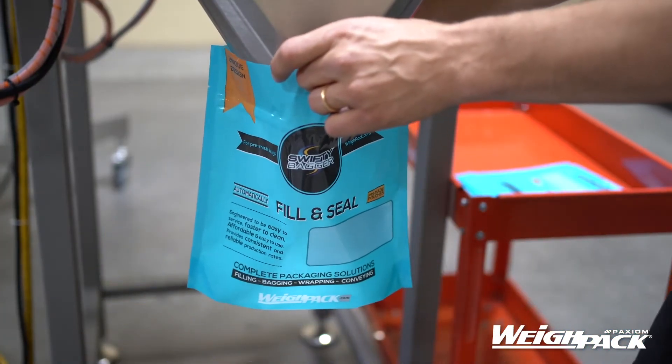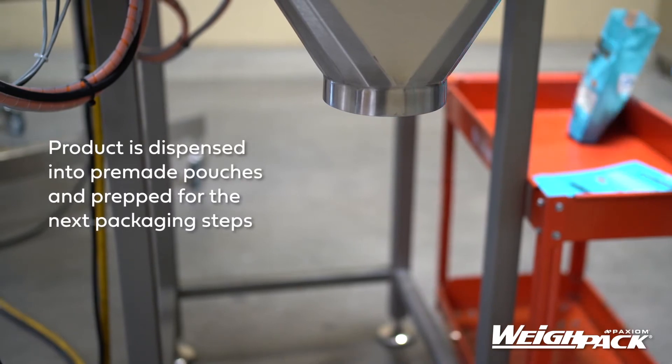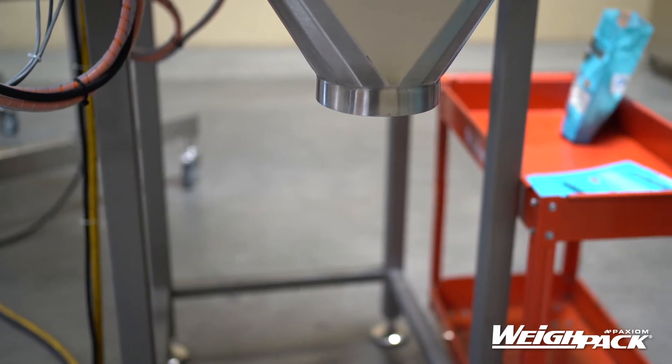The Primo linear can be foot pedal operated or operated in automated mode, as well as integrated with any of our auxiliary bagging machines or container filling conveyors.